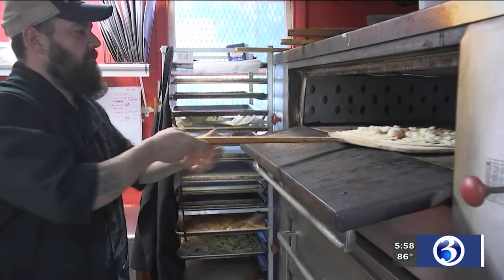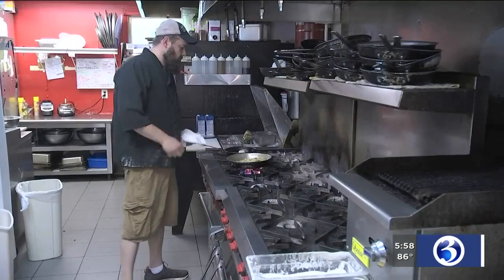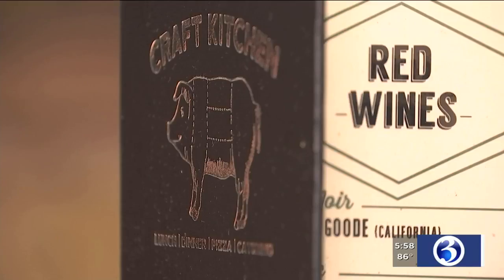Truss has worked in restaurants in Massachusetts, California, and Connecticut. When it came time to open his own, Truss created a menu with offerings like Kraft hot dogs, lobster mac and cheese, and scallop risotto.